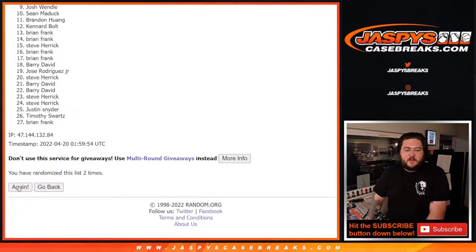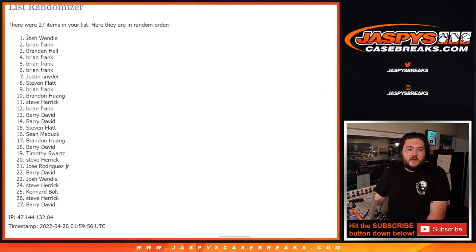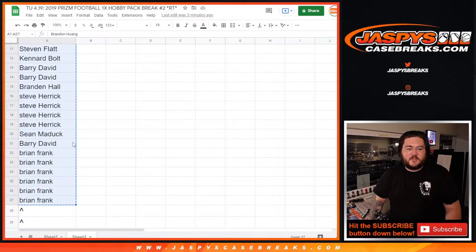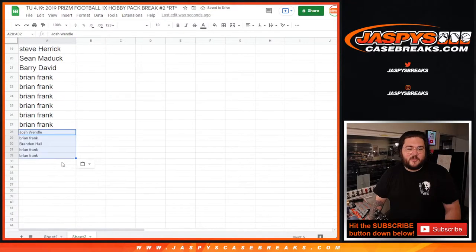One, two, and last one, three. Good luck. So the top five names — the sixth of Brian is in five — it's going to be Josh, Brian, Brandon, Brian, and Brian. Congrats to you guys. So we'll take these five names and put them in. They got our last five spots in this break, so all 32 people are in here now.